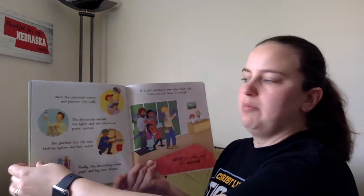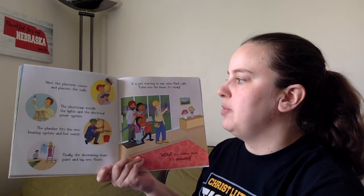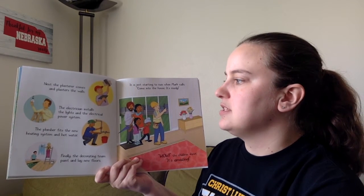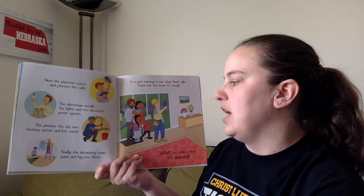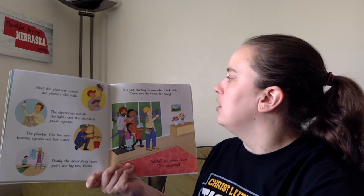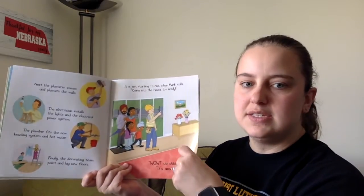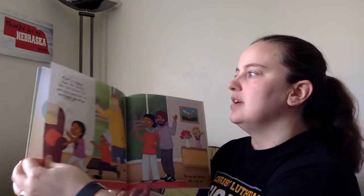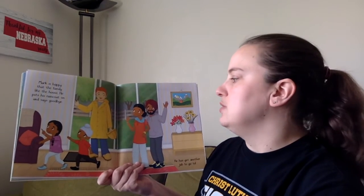Next, the plasterer comes and plasters the walls. The electrician installs the lights and the electrical power system. The plumber fits the new heating system and hot water. Finally, the decorating team paint and lay the new floor. It's just starting to rain when Mark calls, 'Come into the house! It's ready!' Wow! The children shout, 'It's amazing!' Mark is happy that the family likes the house. He puts on his raincoat and says goodbye. He's got another job to go to.